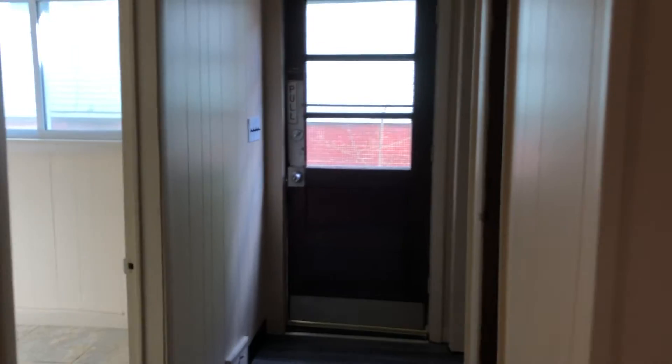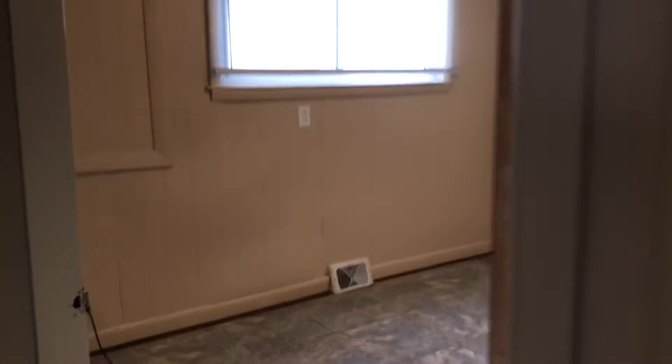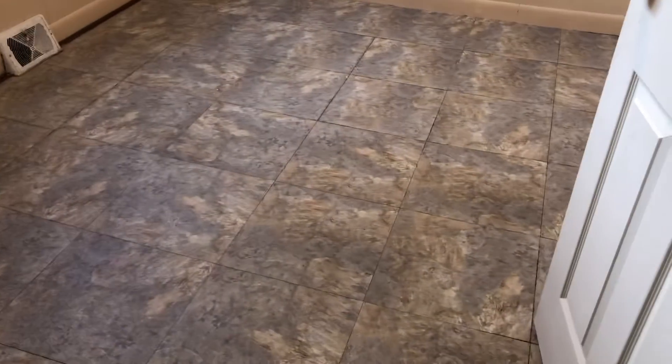There's also a side entrance out to the side of the house. Now let's go to the bedroom.